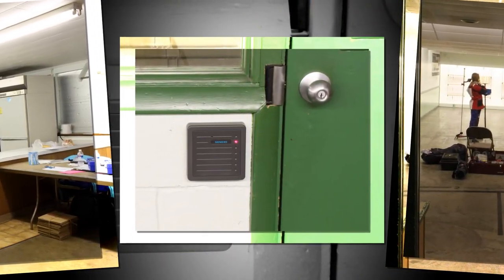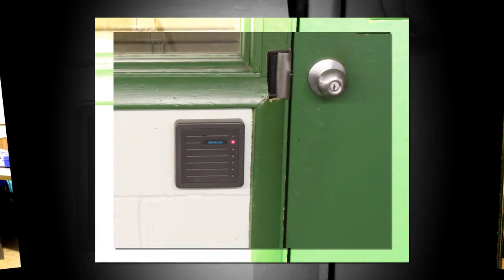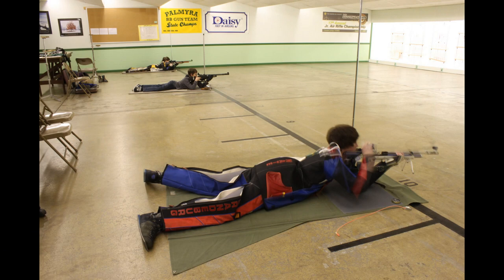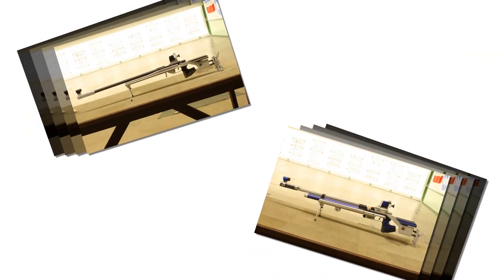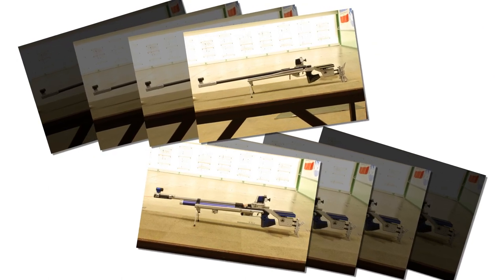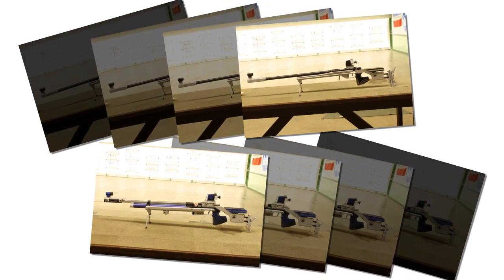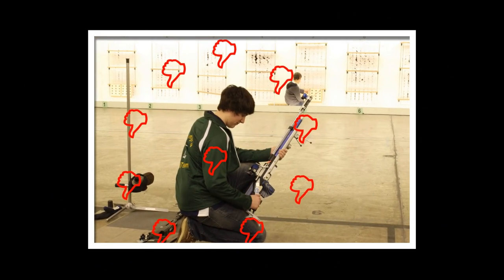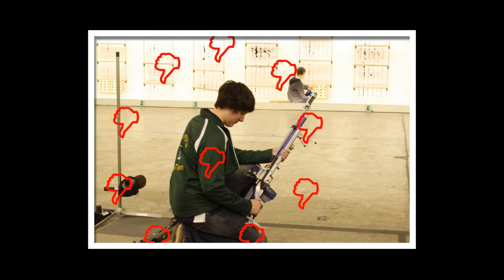The .22 rimfire rifle range is always locked, so you will need to use your membership card to gain entry. Our indoor rifle range is one of the best and many serious competitions are held here. Our junior rifle team has produced many fine young shooters over the years. No caliber other than .22 rimfire or pellet rifle is permitted on this range. No handguns are permitted on this indoor rifle range. When using it, do not handle your firearms when someone is downrange setting or checking targets.